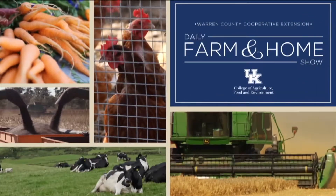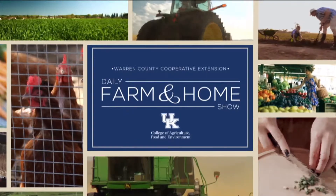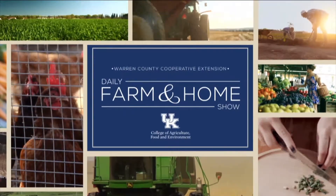Good morning and welcome to your daily farm and home show, brought to you by the University of Kentucky Cooperative Extension Service. Good morning, I'm Joanna Coles, and all week long we're going to be talking about water with Dr. Amanda Gumbert, she's the University of Kentucky Extension Water Quality Specialist. Thanks for being here with us today, Amanda. Thank you for having me — I'm excited about all of our segments this week.